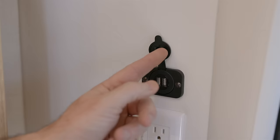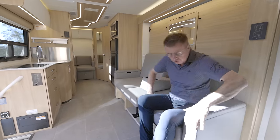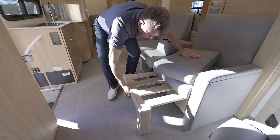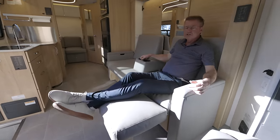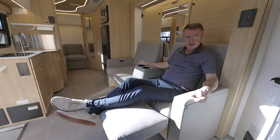We've got USB connections here for charging and an inverted plug as well. This is the Leisure Lounge — if I'm sitting back and want to add an ottoman, it's quite simple: this just pulls out and I now have an ottoman for kicking back and relaxing, with a place here for drinks. There's also an ottoman on the other side, plus a pull-out ottoman at the back.